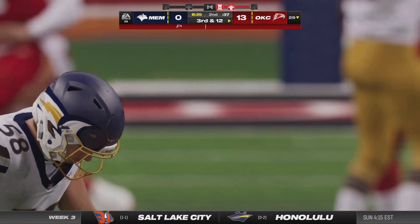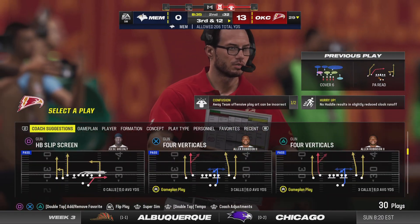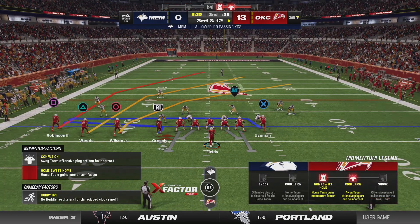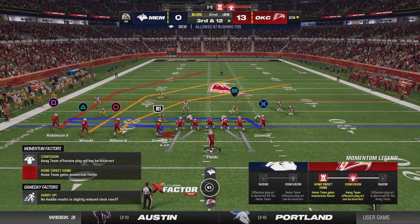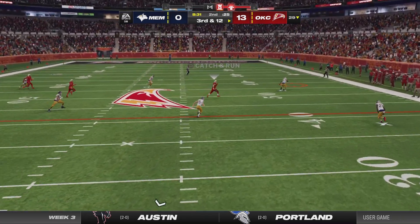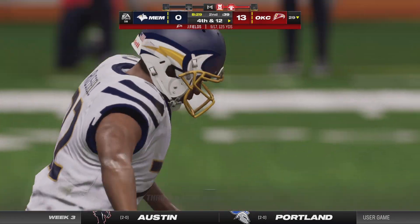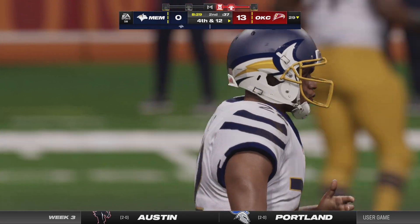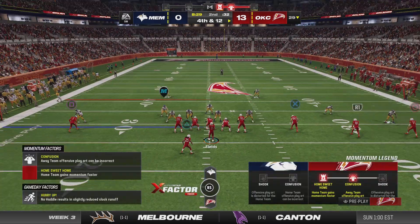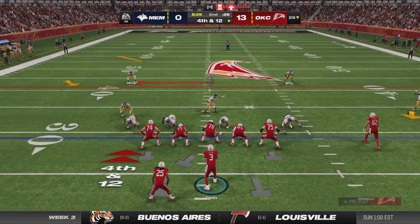On second down, a throw knocked away and incomplete. Any time the ball's thrown in the middle of the field and popped up in the air, you expect someone to catch it — offense or defense. On the next play, a pass that should have been intercepted winds up falling incomplete. How about some applause for the defense? They forced him to throw it into coverage, and just like that they're staring at fourth down.